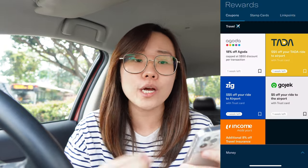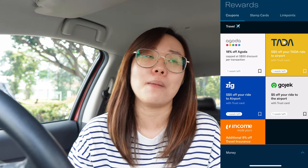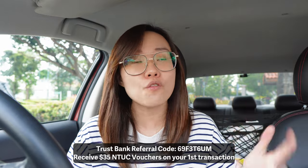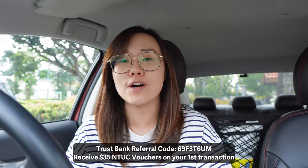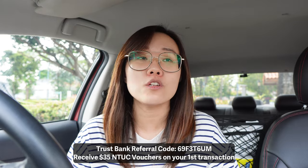They also have Agoda privileges — you get 18% off your Agoda booking, capped at a $50 discount. These are the additional perks you get using the TrustBank card or savings account here in Singapore. More than just the multi-currency card they're known for, there are also great use cases for holding the TrustBank savings account, debit card, or credit card. If you want to sign up, use the code shown here. You'll get NTUC vouchers for your first transaction and I'll also get NTUC vouchers that I can pass to family or use while I'm still in Singapore. I wanted to create this video to highlight that beyond being a great multi-currency card for overseas use, there's a lot of value using it locally too.